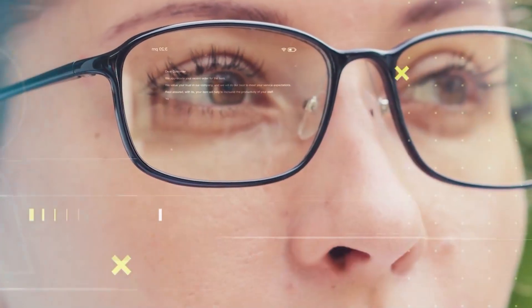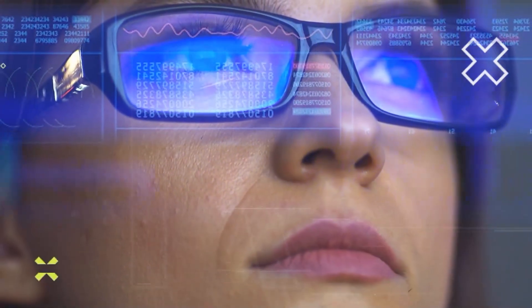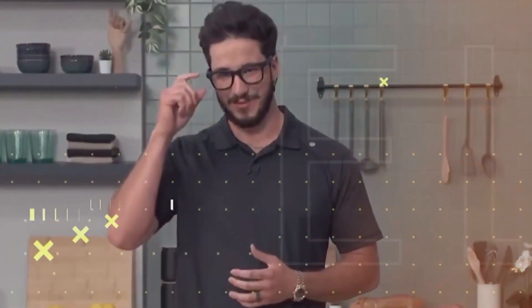Imagine looking at the world around you and seeing real-time information — captions, messages, even maps — projected right onto your lens, while still seeing everything clearly, naturally. Now imagine controlling all of that with a wrist flick. Not a tap, not a swipe on your phone.